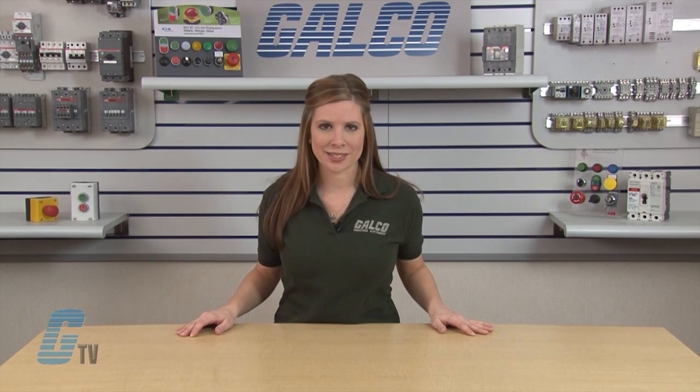GALCO Industrial Electronics Engineering Division has provided a dynamometer drive system for projects such as the Autonomous Platform Demonstrator Project, or APD. The APD was developed by engineers at the U.S. Army Tank Automotive Research Development and Engineering Center, also known as TARDEC.